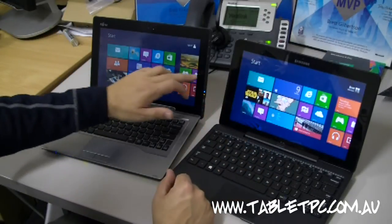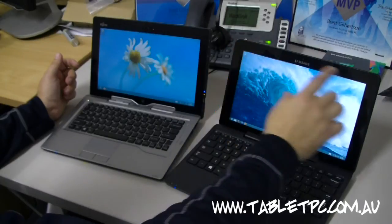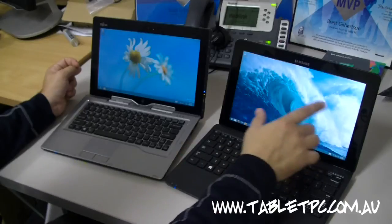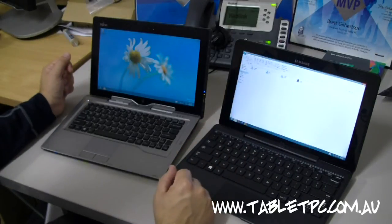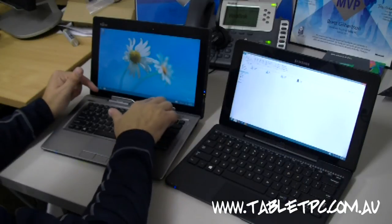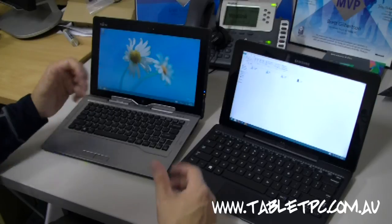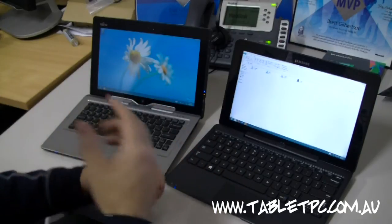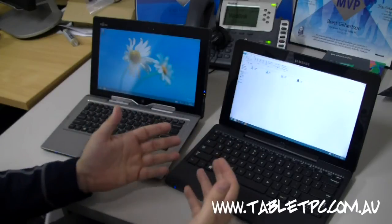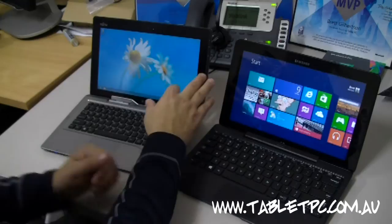One key difference between the screens is resolution. Going into desktop mode: the Samsung has a 1920x1080 high-definition screen, whereas the Fujitsu has a 1366x768 screen. At native resolution, things like the close buttons, title bars, and the start bar in Windows are much smaller on the Samsung than on the Fujitsu. With the high-definition screen, you'll see much better clarity in photos and high-definition videos. Occasionally you may run into trouble with legacy applications that don't support font scaling — you'll want to blow up the fonts to about 150% just to make them readable, but that really only applies to desktop mode.